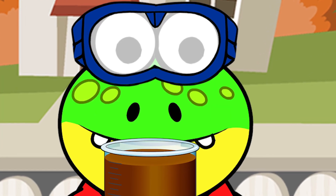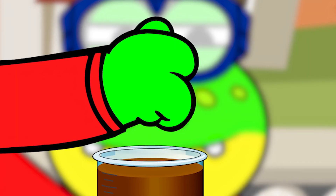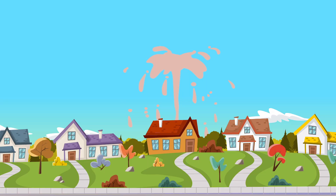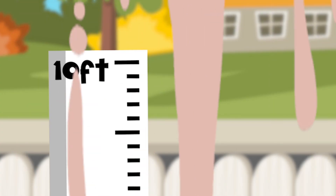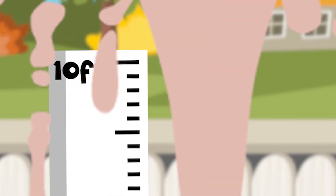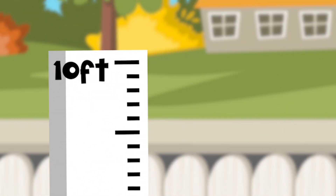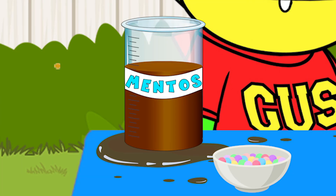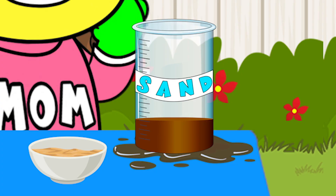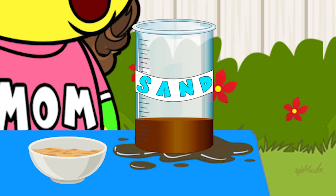Alright, Shug. Go ahead and pour the sand into the beaker. Oh yeah! Woo-hoo! It worked, Mama! The texture of the sand sent the Coke flying way past the measuring stick. Yeah, Gus, that's really something. And look — there's less Coke left in the sand beaker than with the Mentos beaker. That means this reaction was definitely stronger.